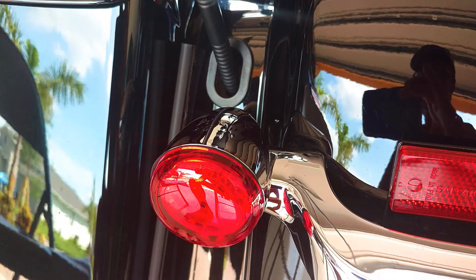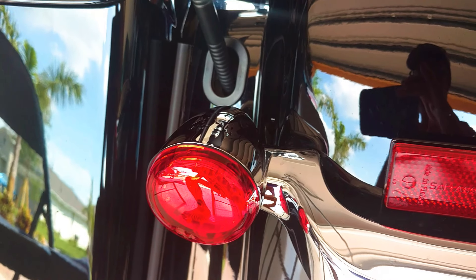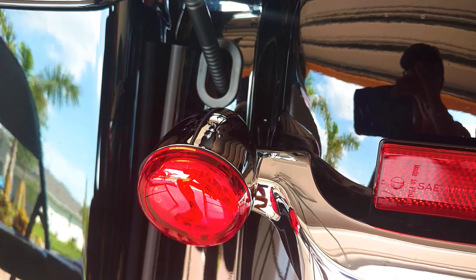I'm going to go ahead and turn this baby on now and show you what this rear system looks like.